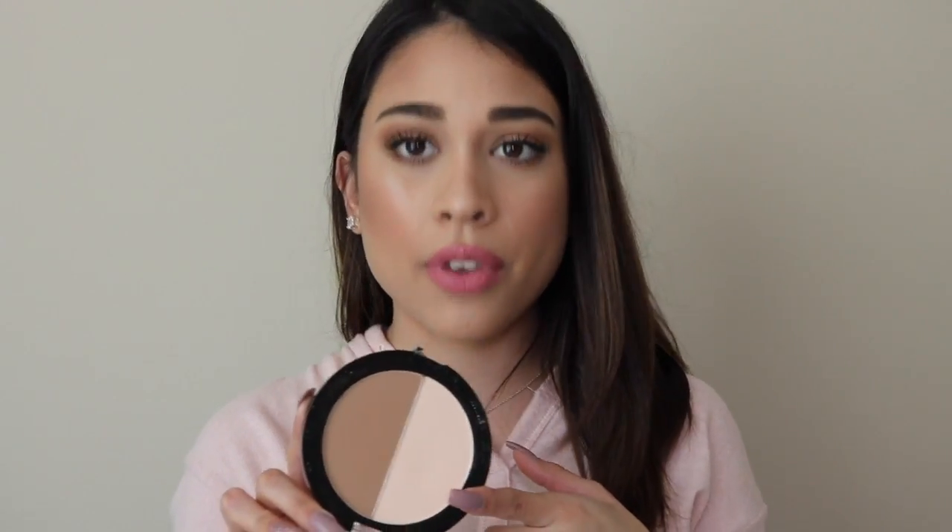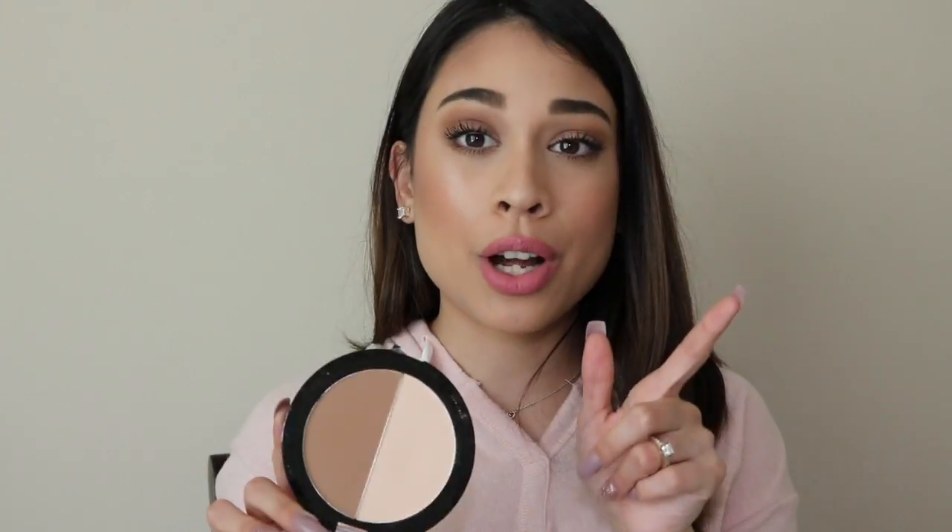This is the Wet n Wild Contouring Palette Trio — this is Dulce de Leche. This is the contour shade and this is the highlight shade. I use this every single day when I feel like contouring. The shade is perfect because it's not really orange but it's not super cool-toned either — it's just a really perfect contour shade. And again, it's drugstore, so you cannot go wrong.